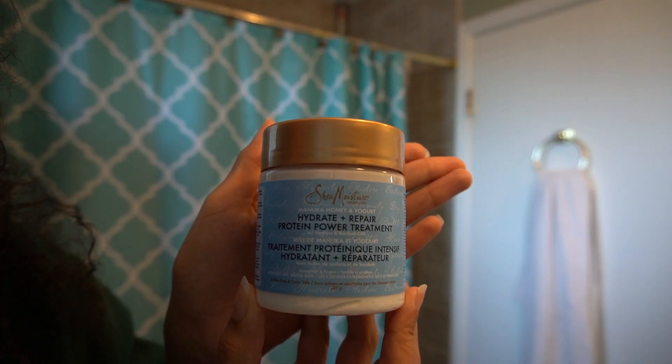Now after I use shampoo, I go in with a conditioner and that's when I brush out all the knots out of my hair. Now I usually go in with a deep conditioner or a hair mask after I use my conditioner and shampoo — that way I can lock in lots of extra moisture, and I leave this in while I'm doing all the rest of my showering. So if I go in with a hair mask, I usually use the Shea Moisture Manuka and Honey Hydrate and Repair Protein Power Treatment. I find this leaves my hair looking really shiny and really hydrated, and I've been really liking this one so far.